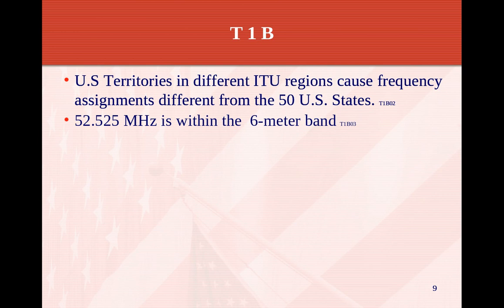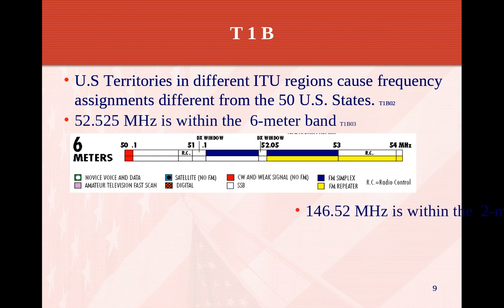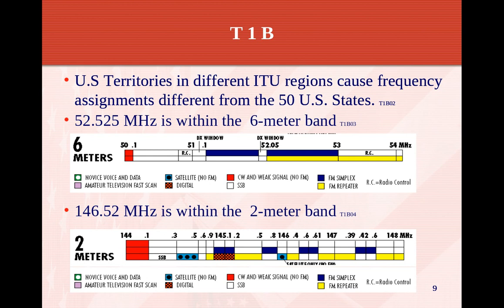52.525 MHz is within the 6-meter band, which ranges from 50 MHz up to 54 MHz and is broken up into various sub-bands including repeaters, CW, satellite, and simplex. 146.525 MHz is within the 2-meter band and is the national calling frequency for 2 meters, which is the simplex frequency. The 2-meter band goes from 144 to 148 MHz and supports single sideband, FM simplex, FM repeaters, remote control systems, digital systems, and more.